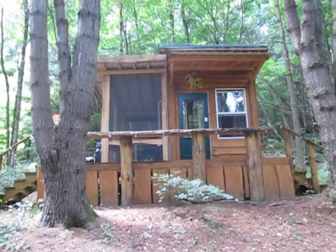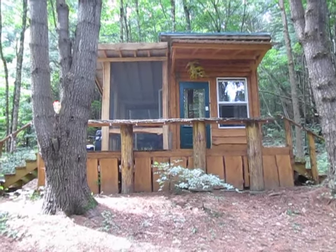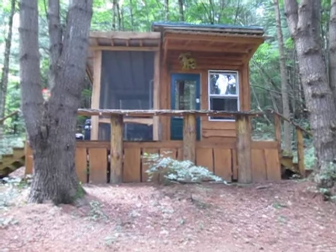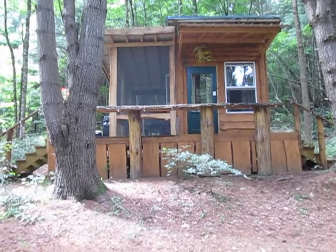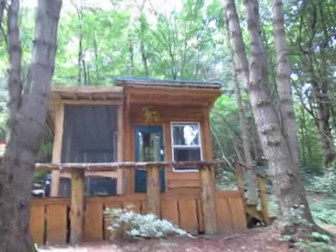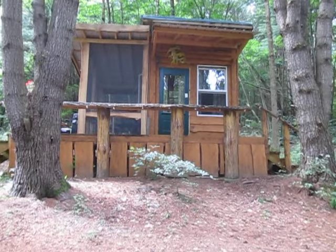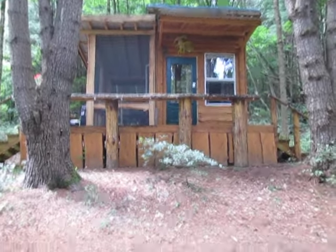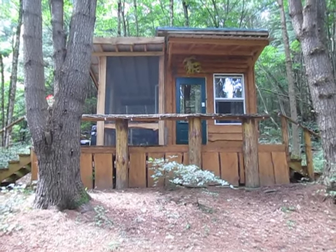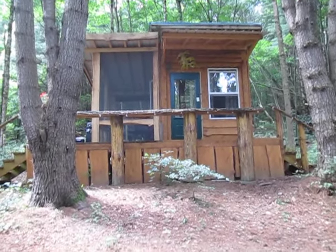Hello folks, it is a beautiful mid-summer day here at Bugs in a Jar Farm in the beautiful Finger Lakes of New York. We are up at the Seahorse in the Pines tiny house, and I just need to do one more video specifically addressing the subject of mice.